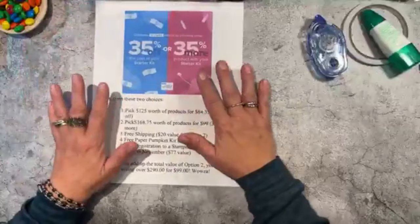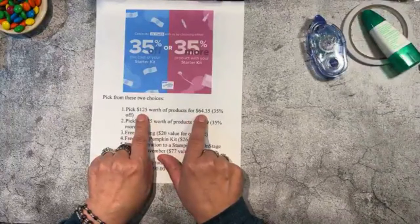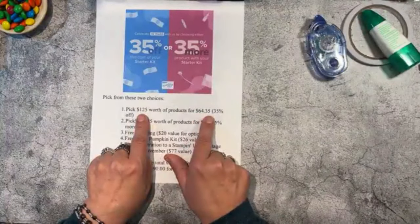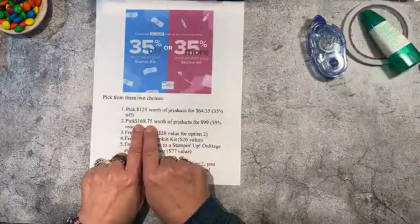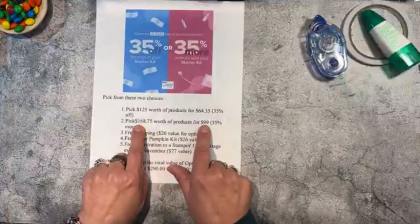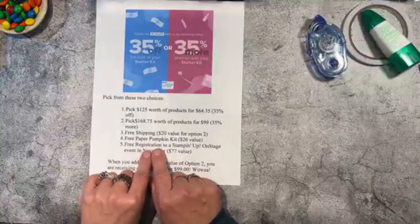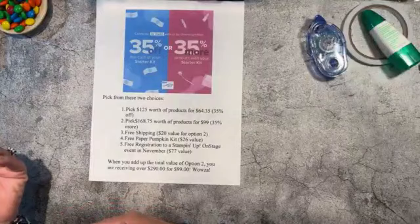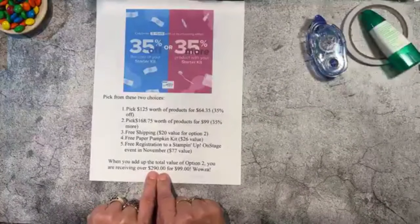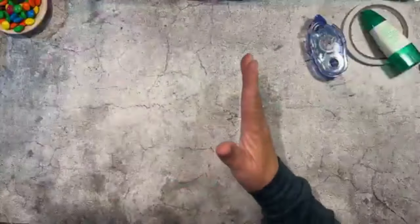If you join, here are your two options: $125 worth of products for $64.35 — that's 35% off — or the best deal: $168.75 worth plus 35 more dollars for $99, which includes free shipping, a free Paper Pumpkin kit, free registration to the November event, and you get to order the suite I just showed you. Total value is $290 for $99. Hit me up if you'd like to join!